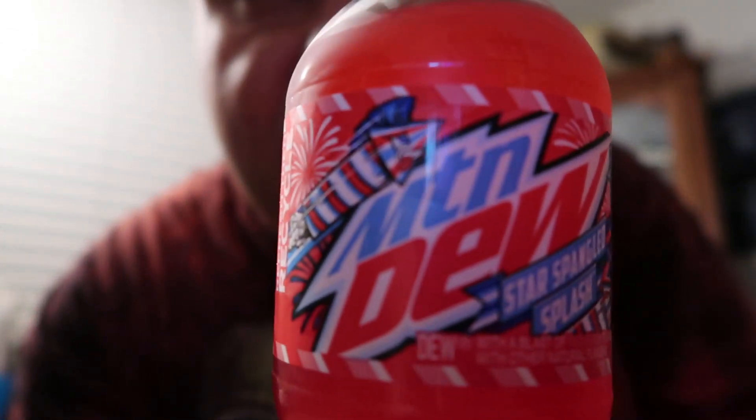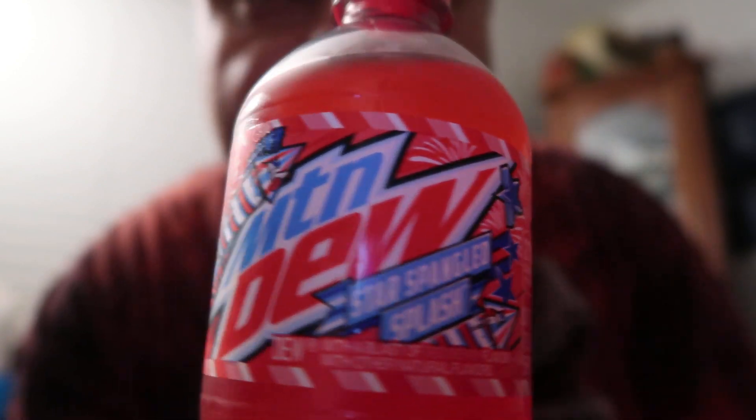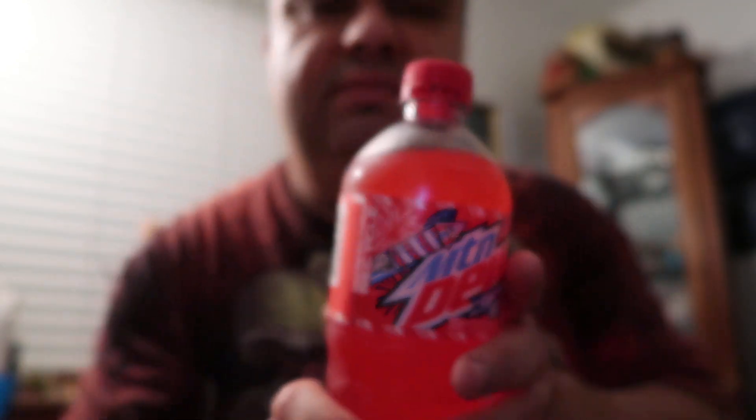This is Mountain Dew Star Spangled Splash — very patriotic. It's got a firework design, red, white, and blue, stars and everything, so definitely patriotism was in mind when they created these new flavors. It's got a blast of red berry flavor. I like the logo. There's no zero sugar or diet versions of these — usually these limited temporary flavors don't have one, so I'm not surprised.